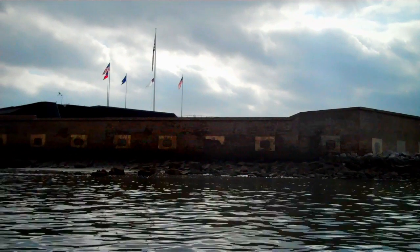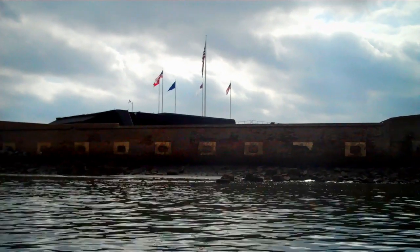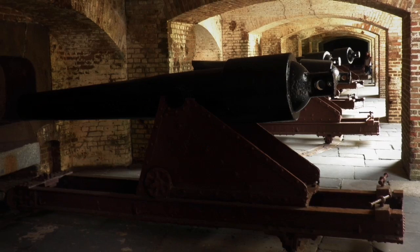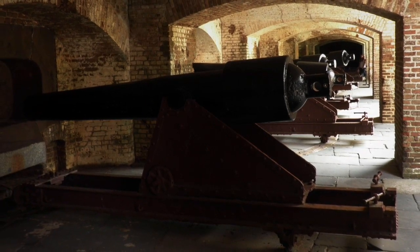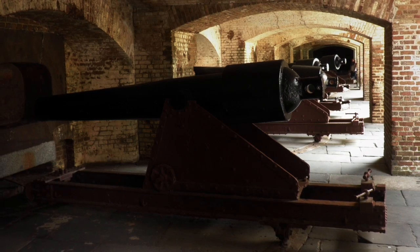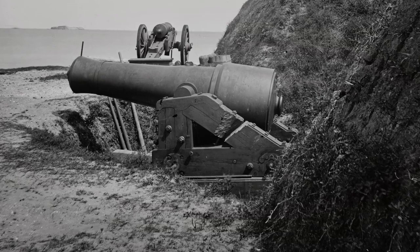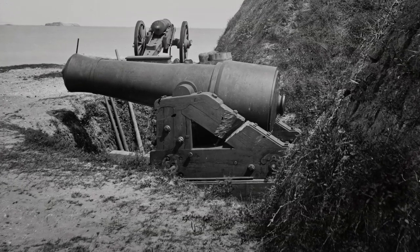The Federals were in a much more difficult position than the Confederates were. There were 84 officers and men, plus a group of civilian employees from the U.S. Army Corps of Engineers, about 28 of them. There were approximately 7,000 Confederate soldiers in the Charleston Harbor area. Forty-three Confederate guns were directed at the fort and fired upon it during the course of the bombardment.